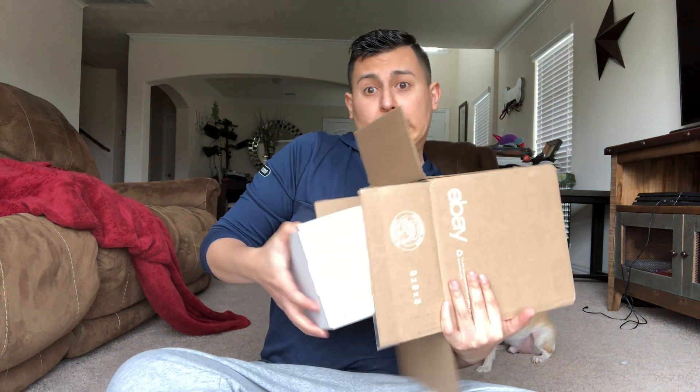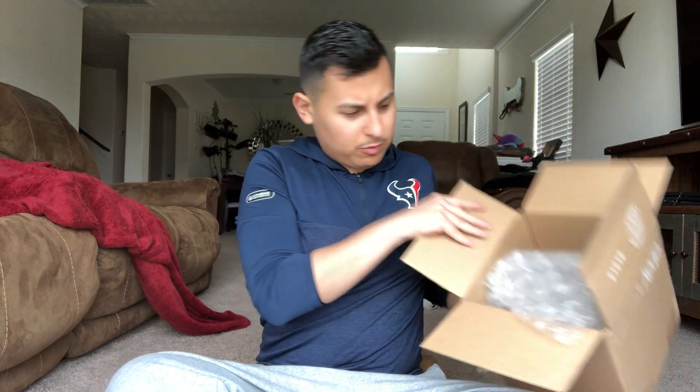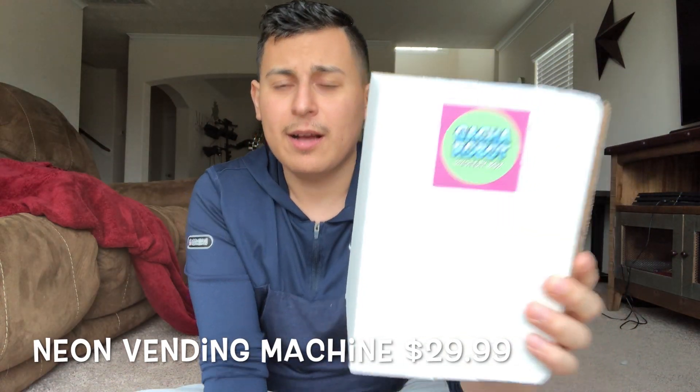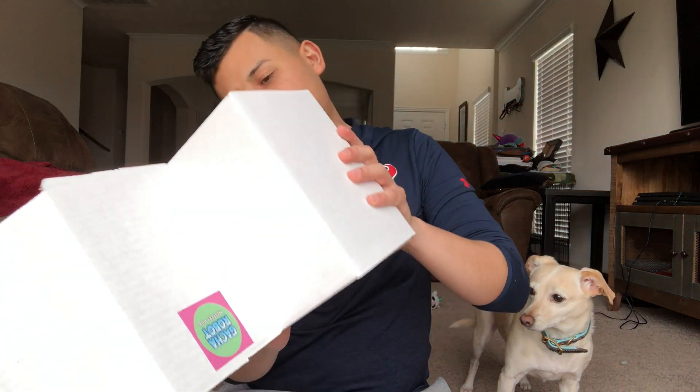Okay, there are two boxes in here. This is the egg one — see, it's got the egg on it. I'm opening that one first because it's more expensive, so I'm hoping I get something better in it. And this is the regular neon box — I think it was the neon vending machine or something like that. Gabbana, do you want to come sit over here? Okay, let's see what's in this box.